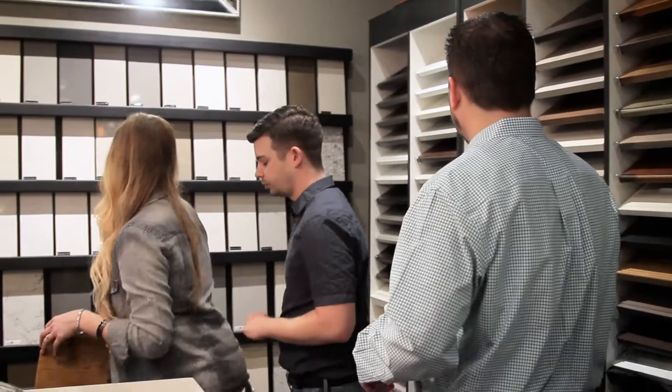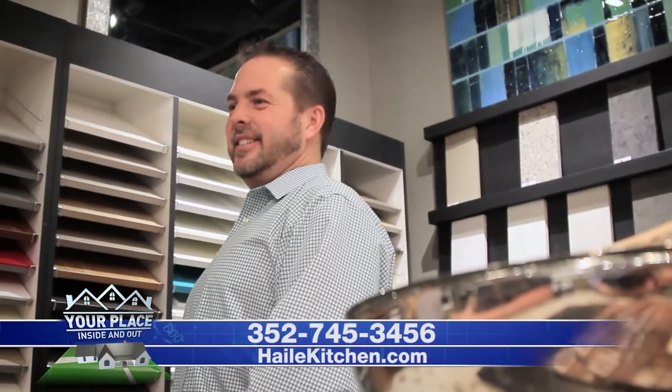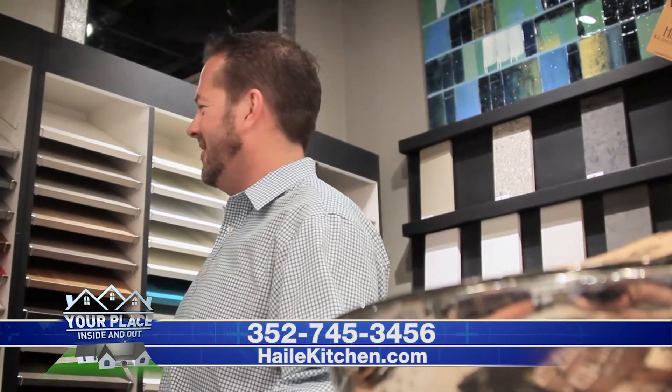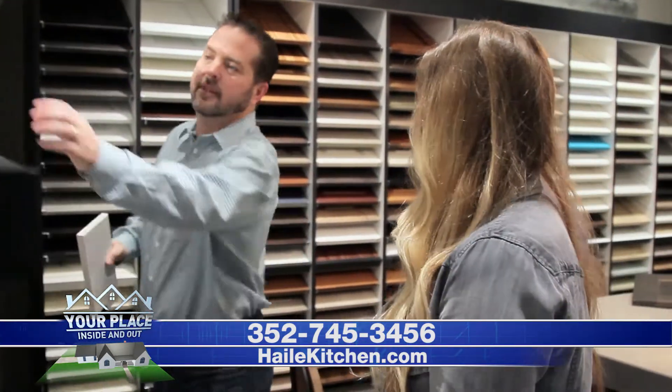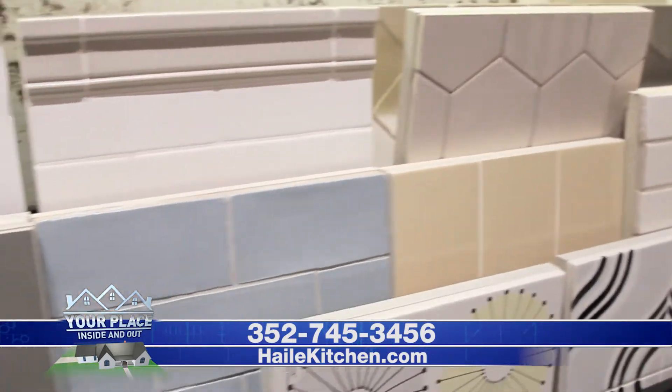For as long as I can remember, I've been in the cabinet business in one way or another. I grew up playing in oven cabinet boxes in my dad's kitchen and bath showroom — he's still in the business. I went to UF, and while I was there, I started working for a kitchen and bath studio. My wife and I moved up to Atlanta, where I did design for about ten years. We moved back here about eight years ago — really a call, as we had a lot of family and friends asking us to do kitchen design here.